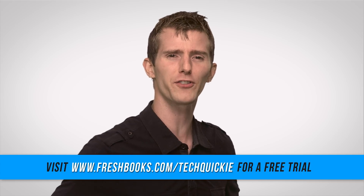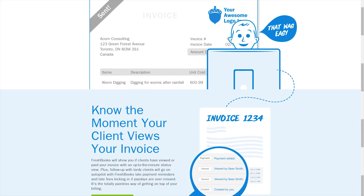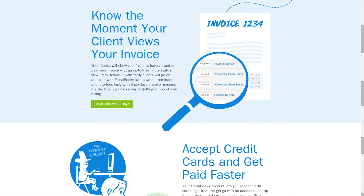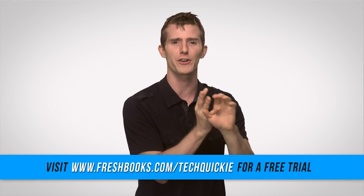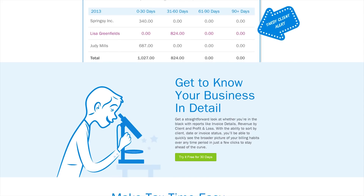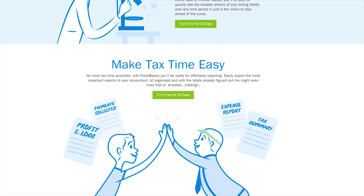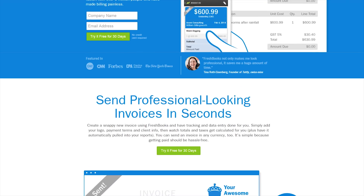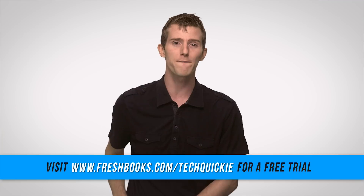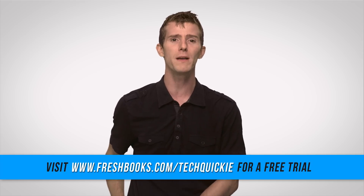Speaking of sticking with things we know and love, we certainly talk about FreshBooks a lot on this channel. It's designed for freelance workers or small businesses, and it makes invoicing, getting paid, and tracking your expenses easier with a simple online tool. All those little details about hours worked, cash flow, and other accounting stuff are all on your mobile device. You can show the full history of invoices, check if your client has viewed the invoice, and they can even pay you via credit card through FreshBooks. Check it out now at freshbooks.com/techquickie, and don't forget to enter techquickie in the how did you hear about us section.